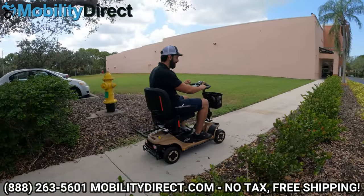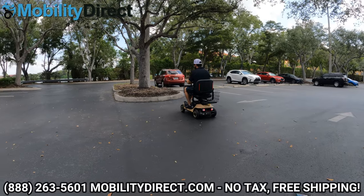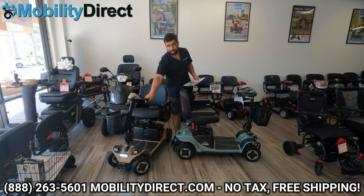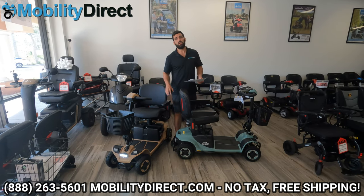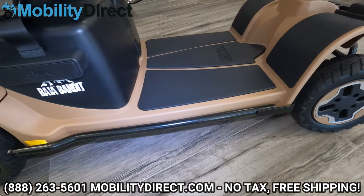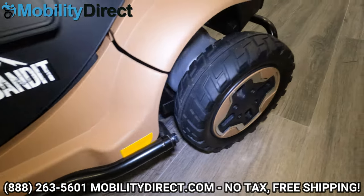It can handle going up two-inch curbs, no problem — not like a curb on a parking lot, but a two-inch curb. It can go up and down them. The tires are split rim and wheel, so you don't have to buy the entire rim and tire when you need new tires — you just buy the tire and put it on the rim. That is one of the unique features about this model. It also has a complete bumper guard kit on the back, the sides, and the front to protect your unit in case you rub up against something or back into something.